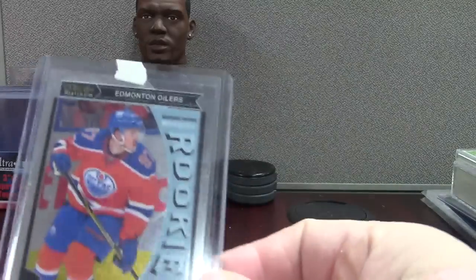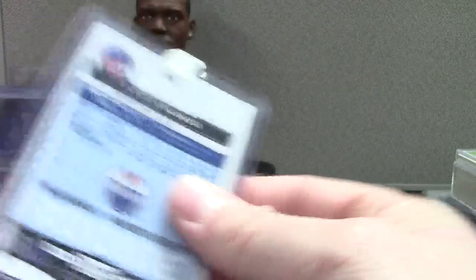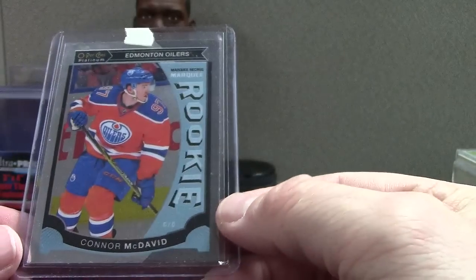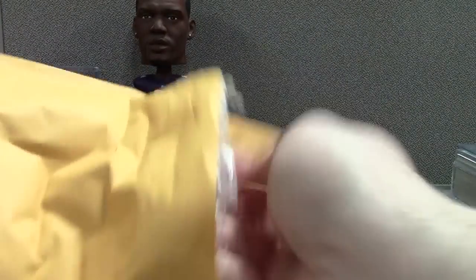Connor McDavid — this is an OPC Platinum, which is akin to Topps Chrome. He actually just hit the 100 point mark — I think that's the Art Ross trophy. I'm still pretty new to hockey, but it's definitely an awesome sport. Playoffs start Wednesday.